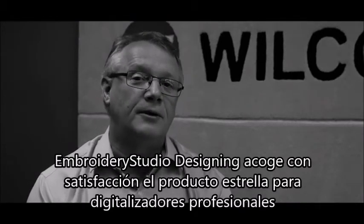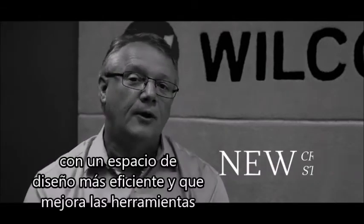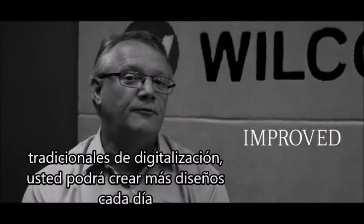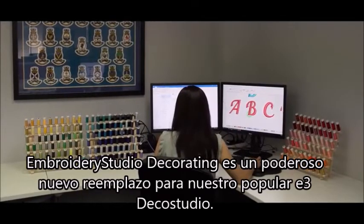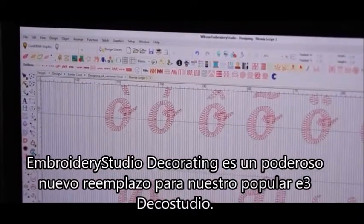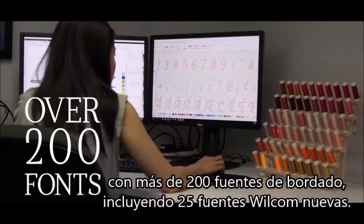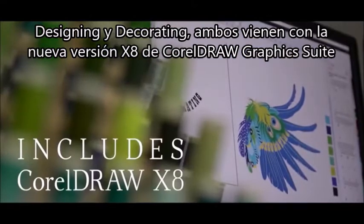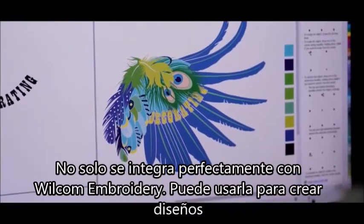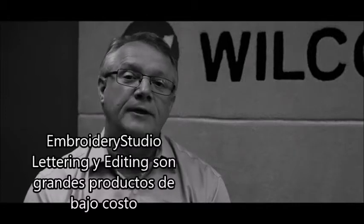Embroidery Studio Designing is Wilcom's flagship product for professional digitizing and multi-decoration. It has many new technical and creative stitching features, with a more efficient design space and improved traditional digitizing tools, so you can create more designs each day with full professional control. Embroidery Studio Decorating is a powerful new replacement for our popular E3 Deco Studio, with the full power of Wilcom's professional lettering and editing software, including over 200 embroidery fonts with 25 new ones. Both Designing and Decorating come bundled with the new X8 version of CorelDRAW Graphics Suite, integrating seamlessly with Wilcom Embroidery and enabling designs for printing, cutting and engraving. Embroidery Studio Lettering and Editing are great low-cost products for non-digitizing staff.